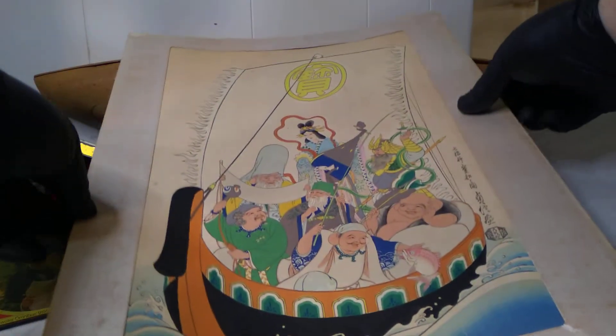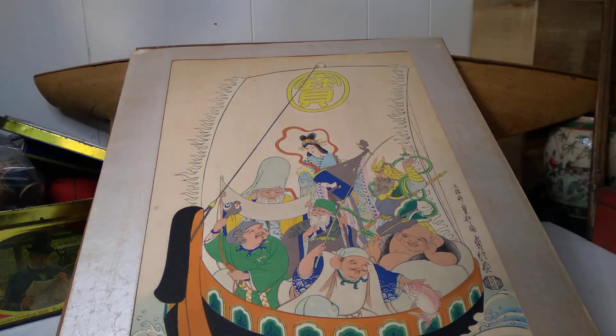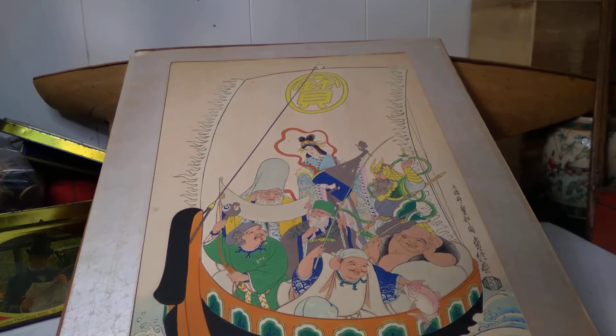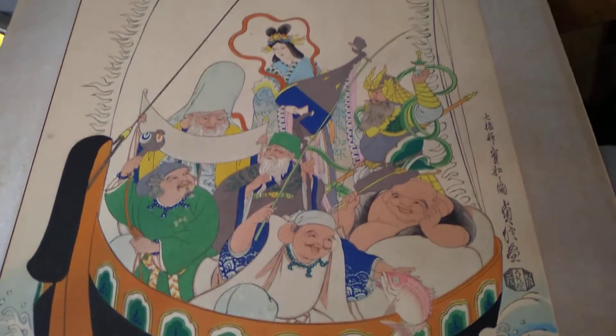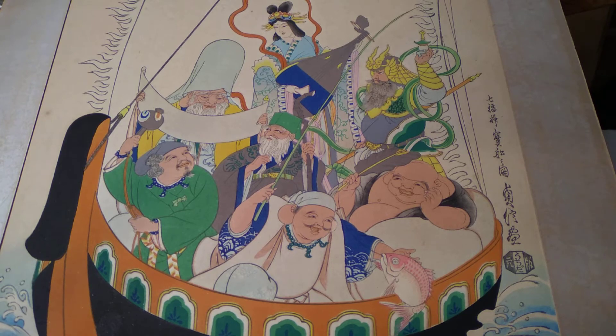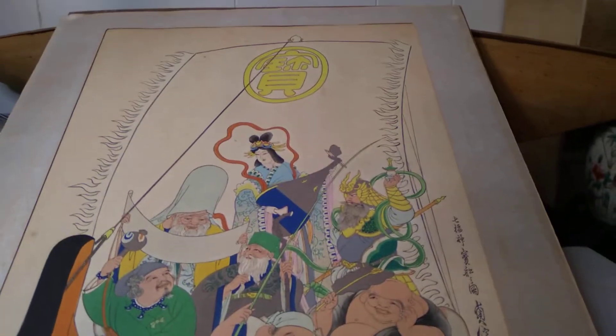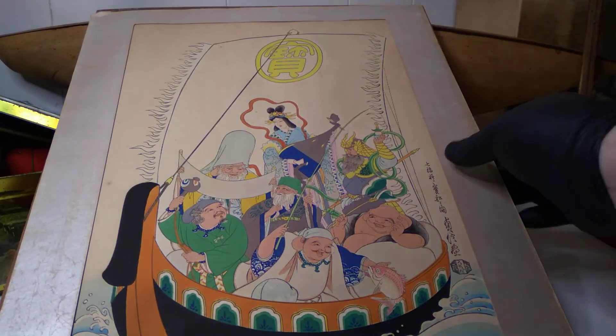Oh goodness, okay okay okay — we've got a bit of a fancy border to that, don't we. I am super into this now. I think this is the Seven Fortunes — are there seven of them? Yeah, it looks like I did that right. Oh I'm so excited! Do you guys want to know whether or not this is a real woodblock print? For that we have to flip it over.